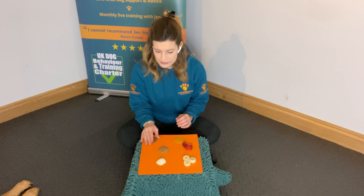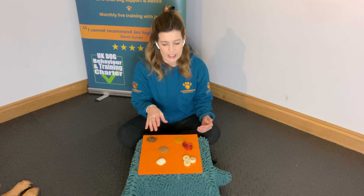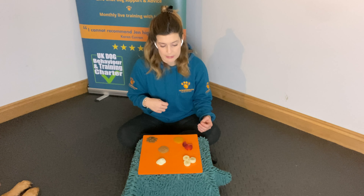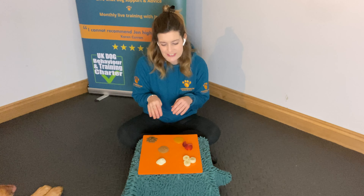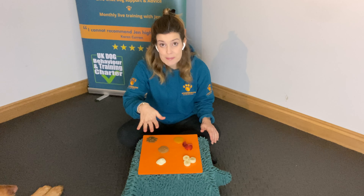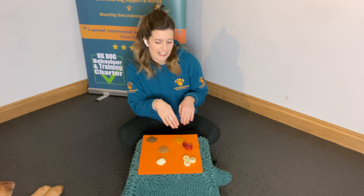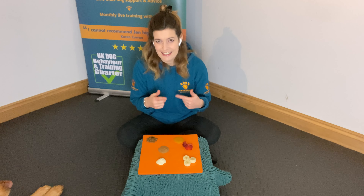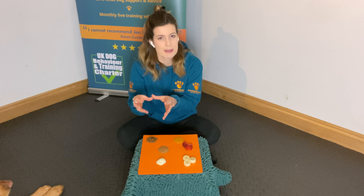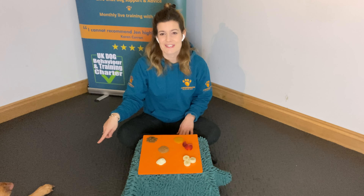We want to get them used to trying different things and you'll find what they gravitate toward. My dog will probably come in like a bulldozer, but some dogs take their time — they'll smell each individual thing and then go to what they like. If you do this regularly with new foods, just like you would with a baby, you'll find your dog starts to show clear preferences. It's really nice to see how their minds work.